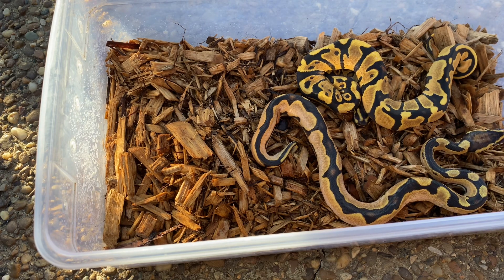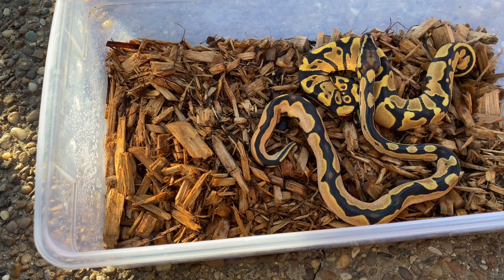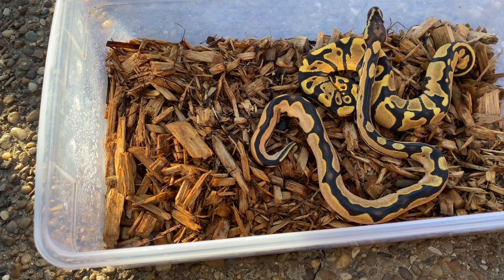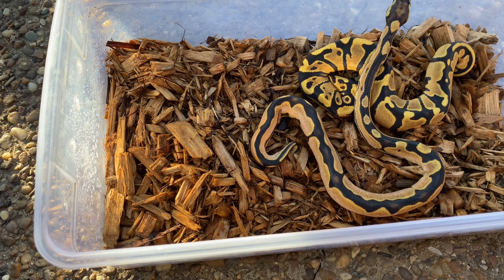But that's it for now. I've got a few more clutches in the incubator, and I've got a female about to lay in the next month or so. So we'll definitely have more eggs to cut — more clutches coming. Don't forget to like, share, and subscribe.